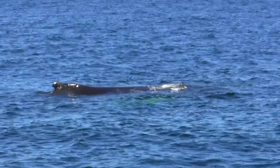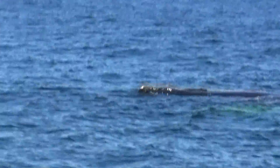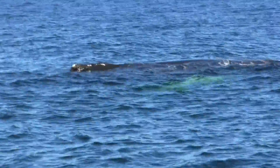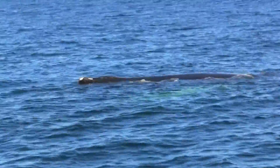So this whale right here is a humpback whale. This whale — and actually a lot of these whales — are sleeping. They're sleeping. They're so much taller.